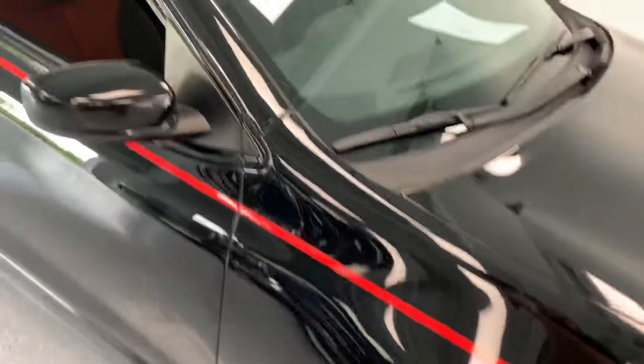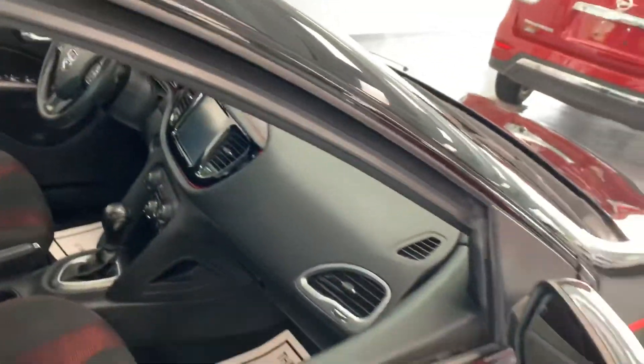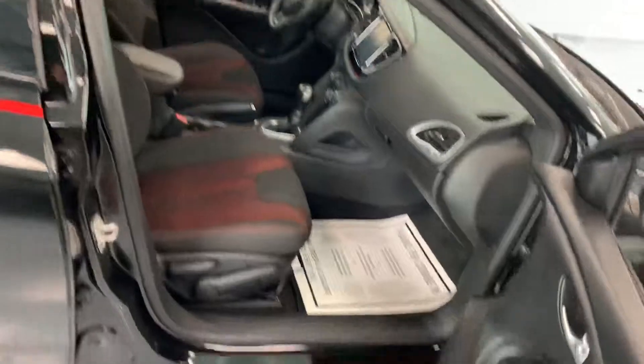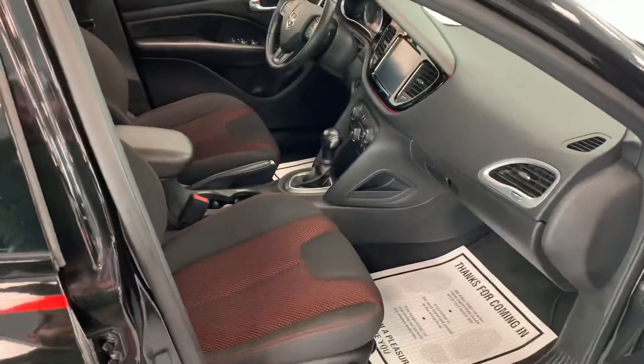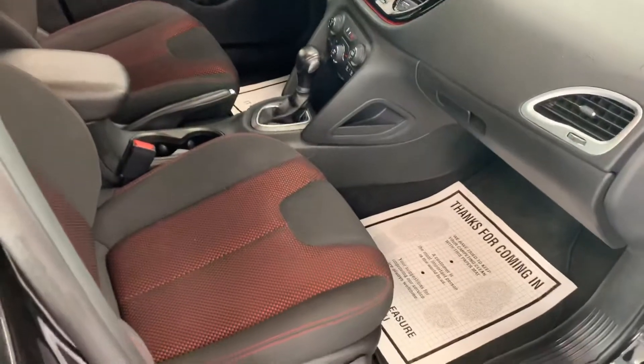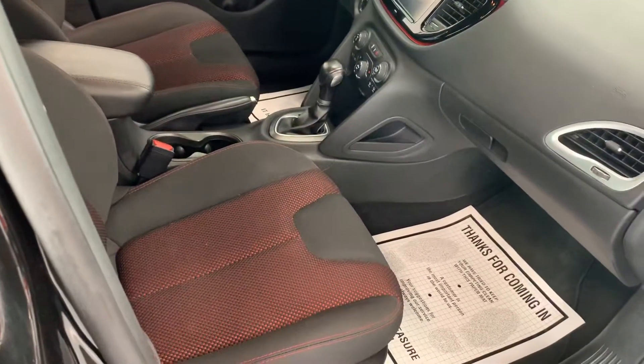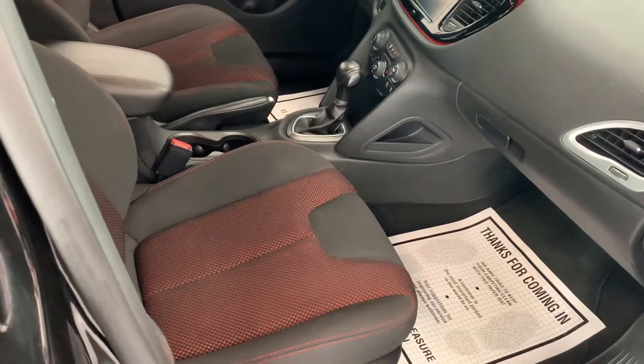That's one thing we really pride ourselves on here at Thomas — we do a used car mechanical check on all our vehicles. You can find the results of that inspection, signed by the technician that performed it, in the glove box of all our cars. You can see it's got a nice black and red theme going on the exterior and interior.